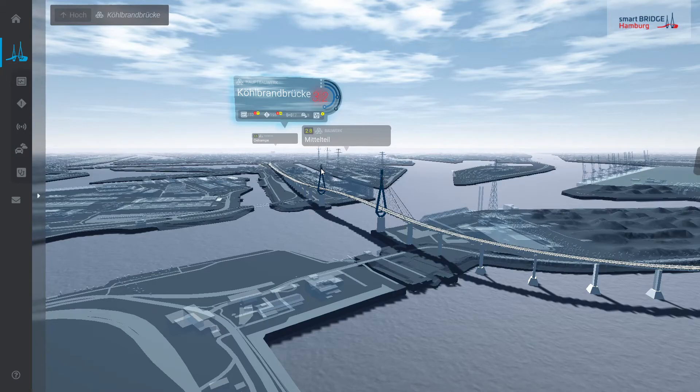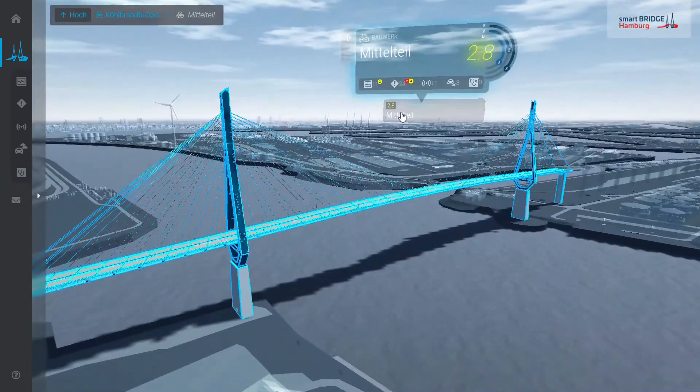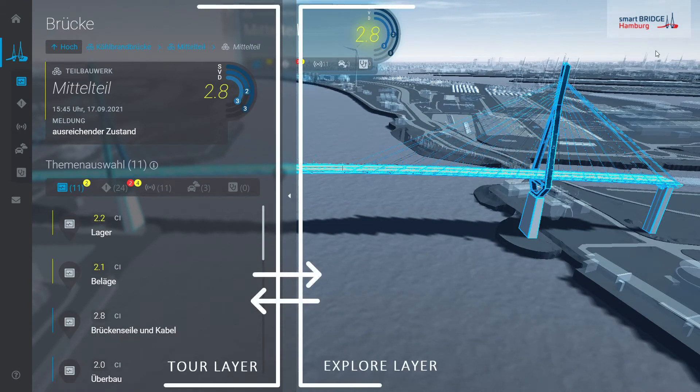This is Condition Control, the broader-based platform for visualization of the digital twin and all its information. The aggregation at top level is done in so-called structure summaries, which contain the most important information. Further drill-down navigation can occur either in the tour layer, which is a sorted list, or within the explore layer in the 3D environment.